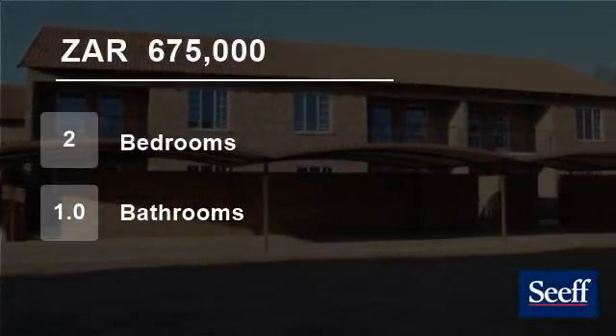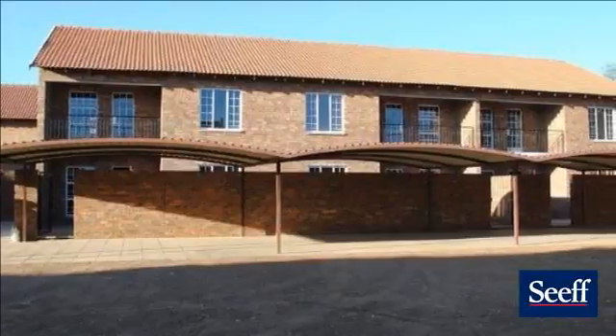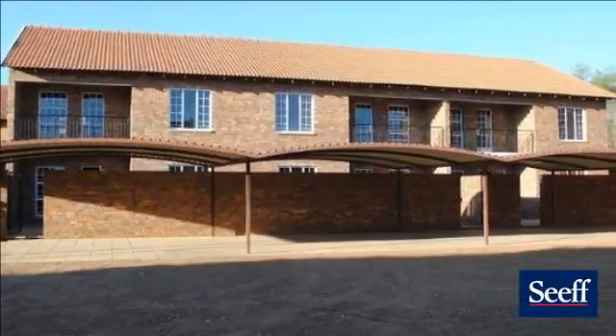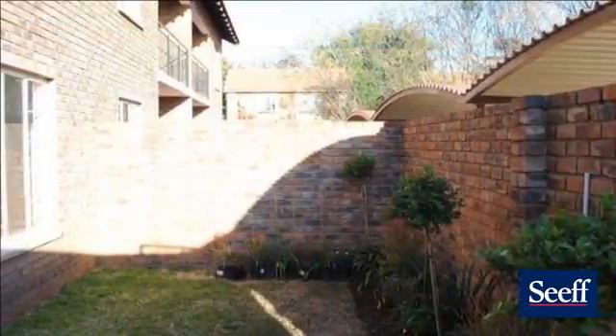Welcome to this two-bedroom townhouse for sale in Silverton, Pretoria, Gauteng, South Africa for R675,000. There are a total of 74 units to choose from.